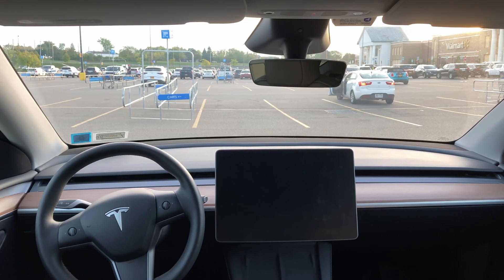All right guys, we're going to do a summon test 170 feet away at Walmart. This is basically as far as I can go from the thing, and I'm going to start screen recording for you guys.